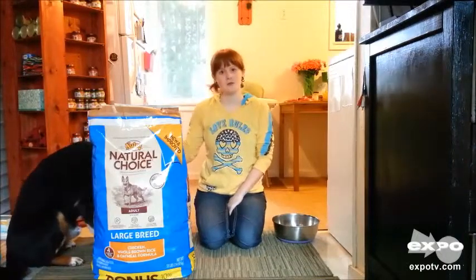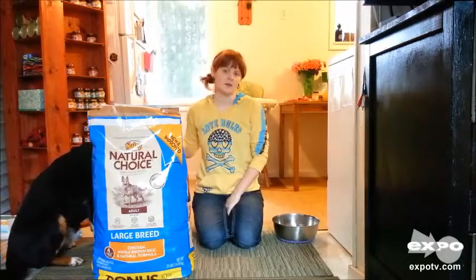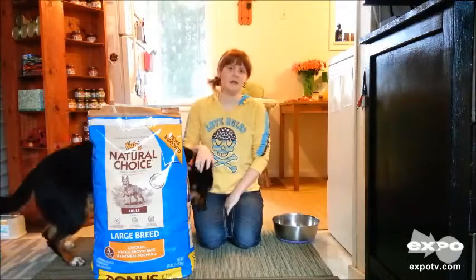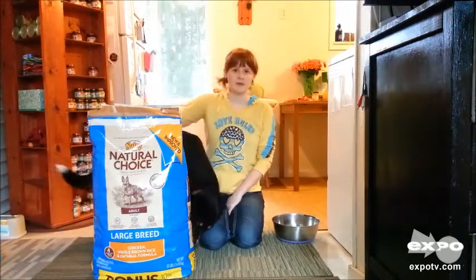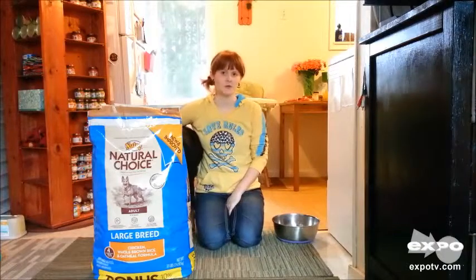We go back and forth between the Neutral Natural Choice and the Neutral Ultra. The Ultra is more holistic, so it's a little bit better than this, and it's just a little bit pricier. So when that one goes on sale we get it; otherwise we tend to stick with just the regular Natural Choice.